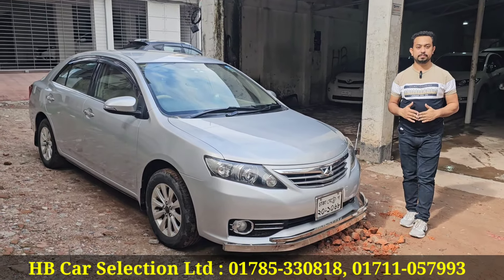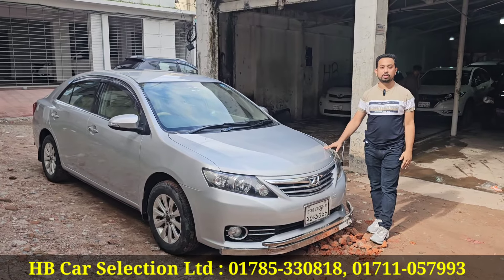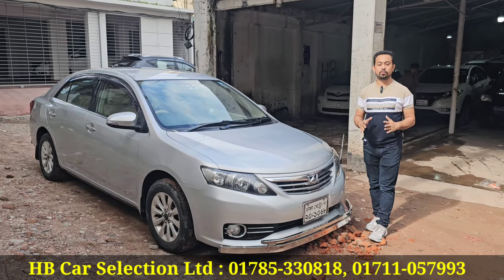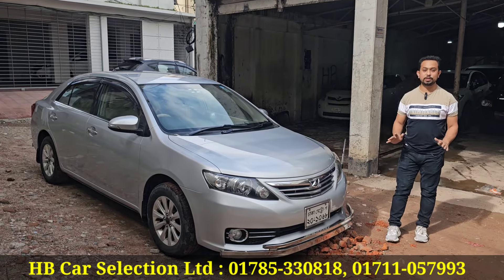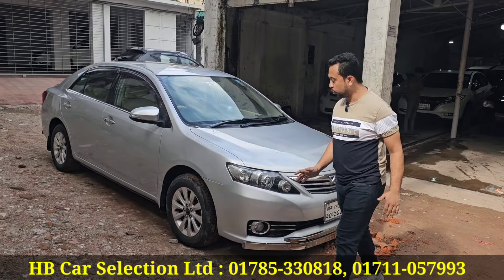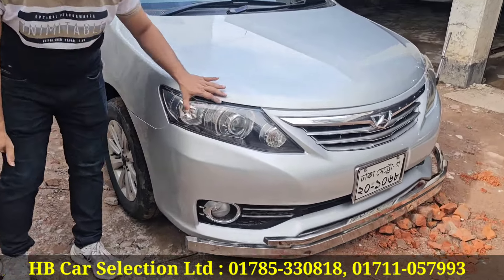What is this special? This is a Toyota Allion 2021 model G Plus Package. Full loader, full biscuit color. Projection headlights — you can see it — the headlight has a beautiful projection headlight.